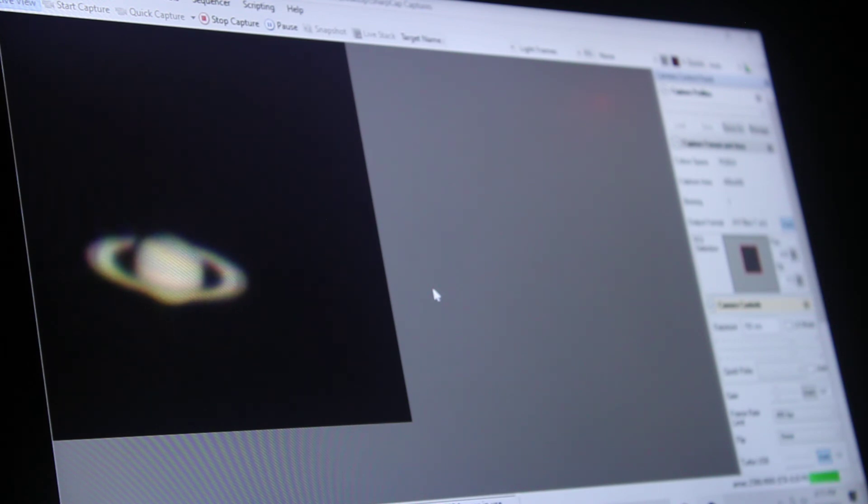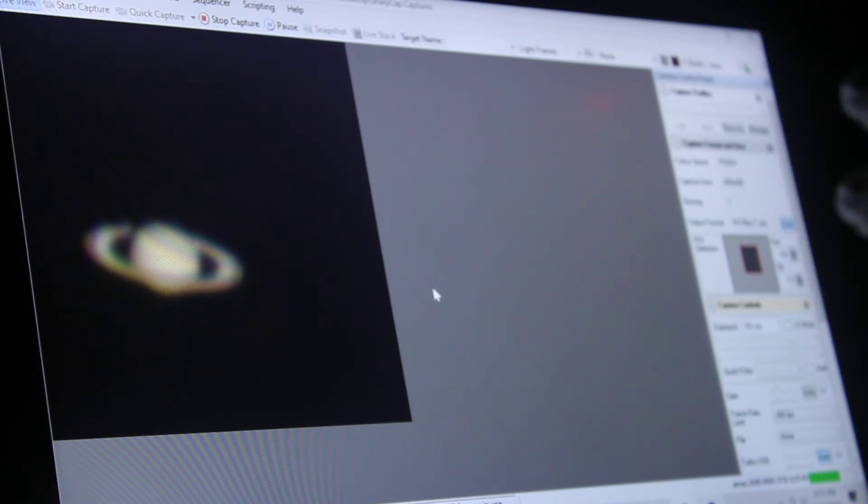That concludes my video here of photographing the planet Saturn. I hope the image at the end of the video looks fairly good. Until next time everyone — clear skies.